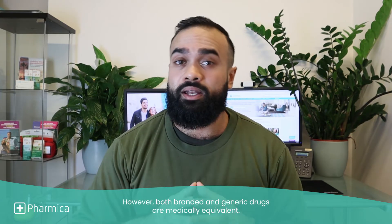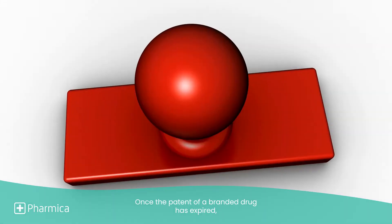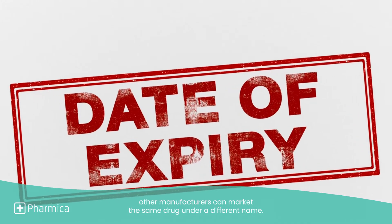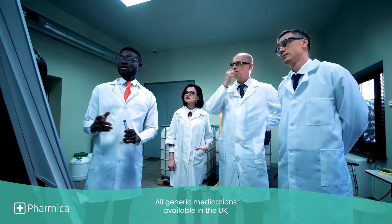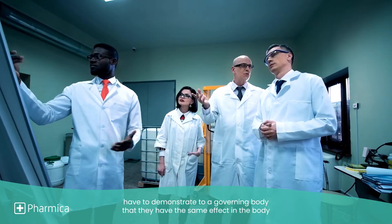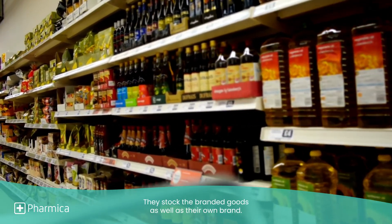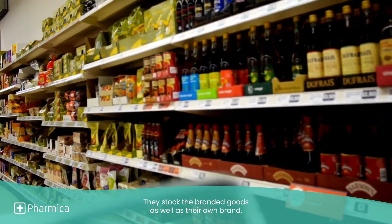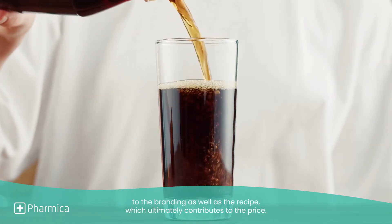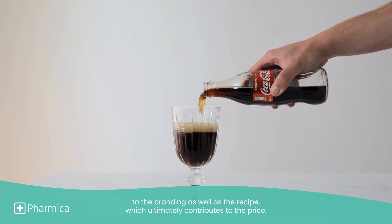However, both branded and generic drugs are medically equivalent. Once the patent of a branded drug has expired, other manufacturers can market the same drug under a different name. All generic medications available in the UK have to demonstrate to a governing body that they have the same effect in the body as the original brand. Think of it like a supermarket — they stock the branded goods as well as their own brand. They're both exactly the same product, with differences being down to the branding as well as the recipe, which ultimately contributes to the price.